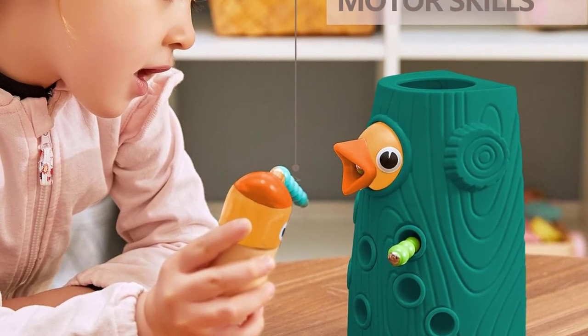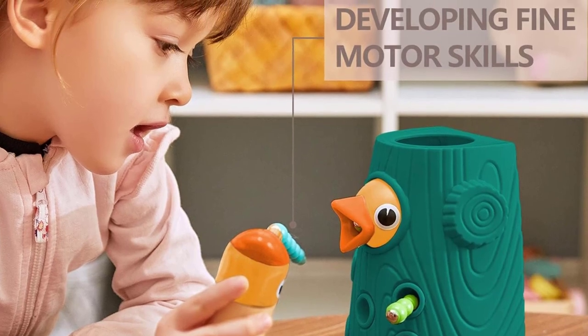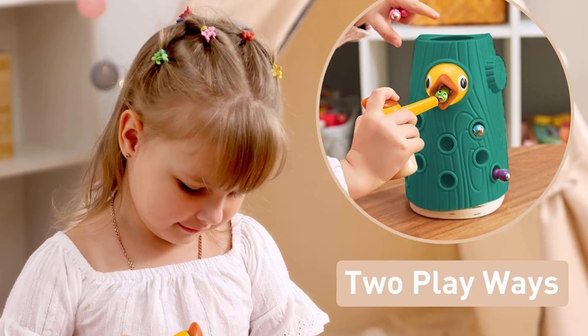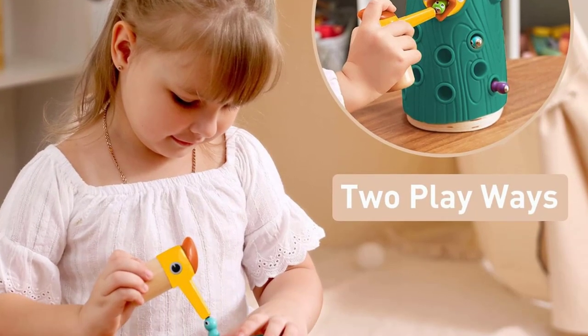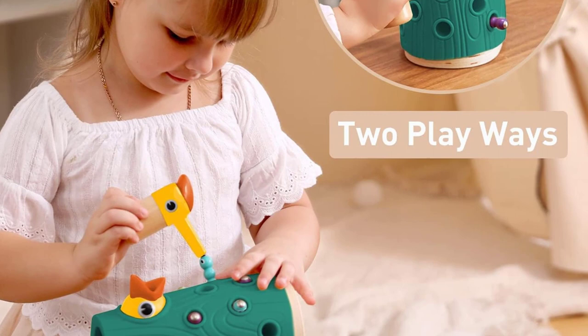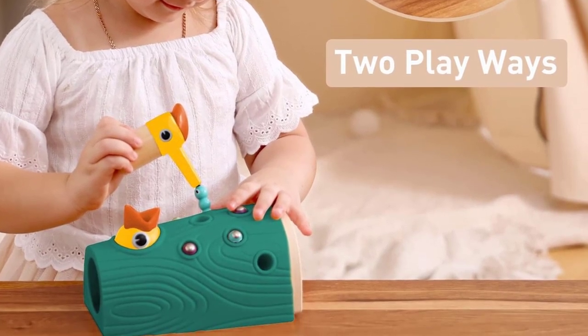As they grow and gain more control over their hands, fingers, and wrists, two-year-olds are ready to take fine motor skills to the next level. Toys are a great way to help boost this development and improve the fine motor skills they'll need as they get older. Playing with worms also exercises hand-eye coordination.